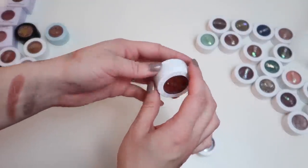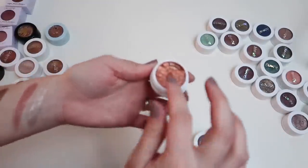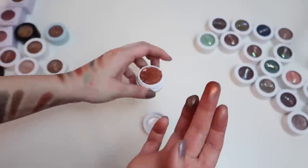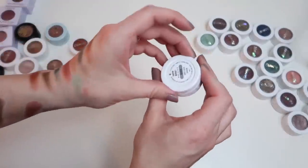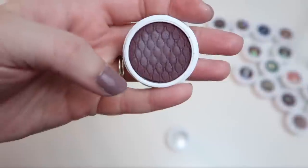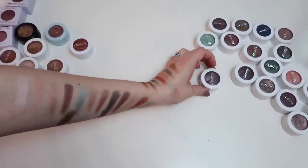White Rabbit has a broken piece that always knocks loose but it still swatches really pretty — holding on to it. Beverly is clearly dried out — you can even see it cracking away from the edge — so that one goes. That's all the Super Shock Shadows. Getting rid of 17 and keeping 13.